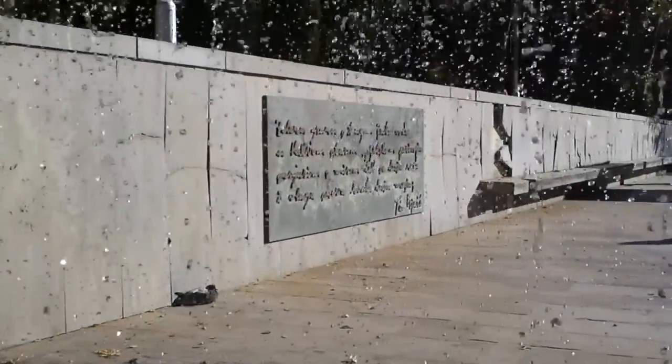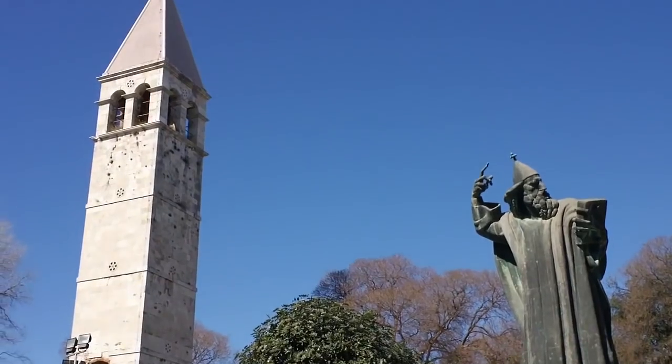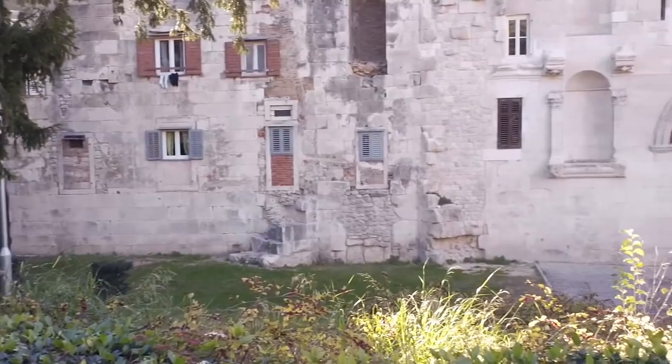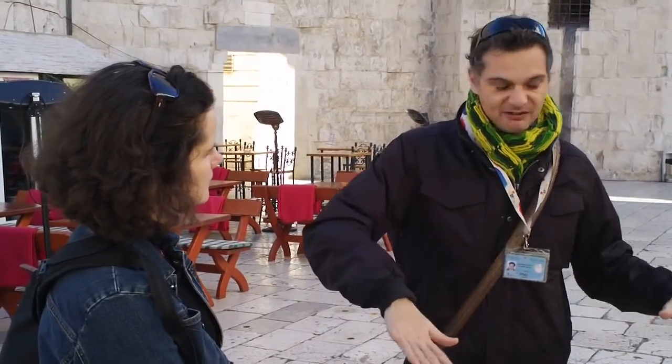A fountain of cascading water and a statue of Gregory of Nin mark the northern entrance, also known as the Golden Gate, leading into Diocletian's Palace. It is here where we met our guide, Dino.